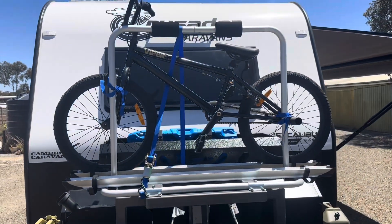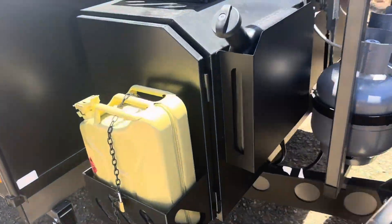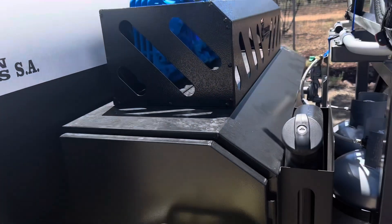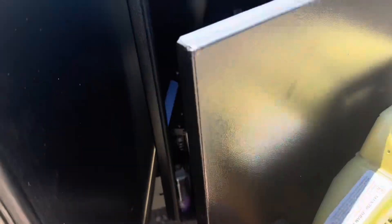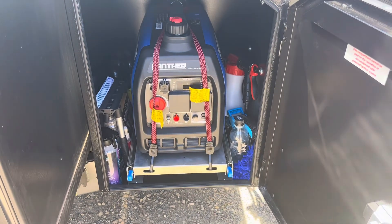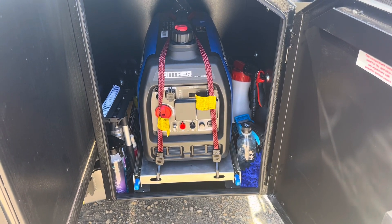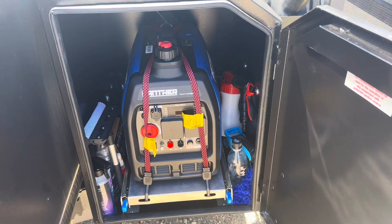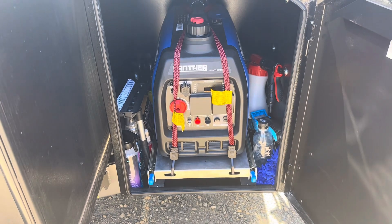We added a two-bike rack on the front for Phoenix's bike — hopefully at some point I'll get a bike too. I've also added a little light bar up front to give us some light out the front, a tank for the diesel heater, another jerry can holder, and a generator. We purchased the generator because we're going to be free camping the majority of the time. We have a fair bit of power storage on the caravan but this is just in case — in 12 months it may not be needed.